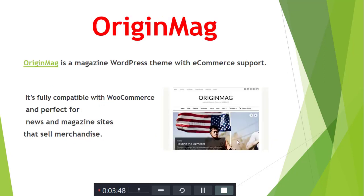OriginMega is a WordPress theme with WooCommerce support. It is fully compatible with WooCommerce and is perfect for news and magazine websites and similar use cases.